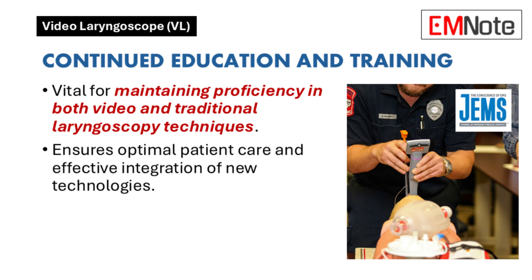What role does continued education and training play in ensuring the effective integration of video laryngoscopes into emergency care? Continued education is vital to ensure healthcare providers maintain proficiency in both video and traditional laryngoscopy techniques. This will optimize patient care.